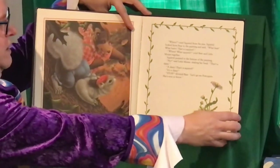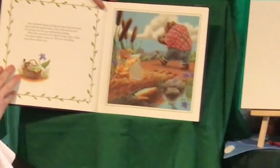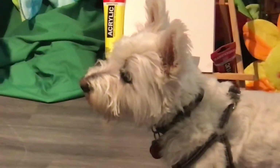Shouted Bear. Let's go see Porcupine. She's sure to know. Bear thumped along carrying the easel. Squirrel raced ahead with the paintbrushes, and Little Mouse went the slowest, for she was holding the painting.